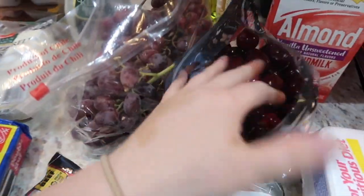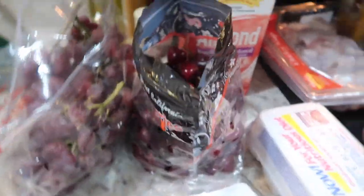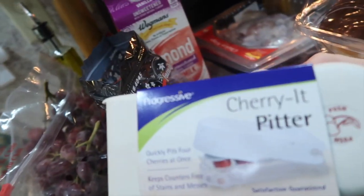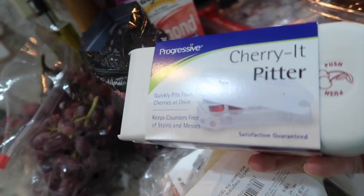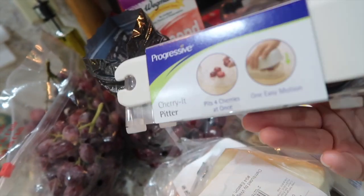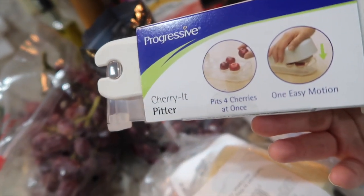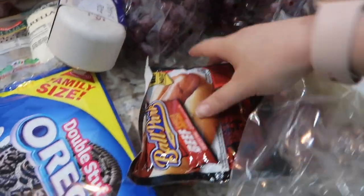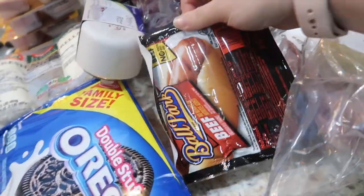I got a bag of cherries — my oldest is obsessed with cherries lately. I finally found a cherry pitter at Wegmans for about $15, and it's going to be so worth it because it pits four cherries at once. The boys just love them and I was seriously looking for one. I also got some hot dogs.